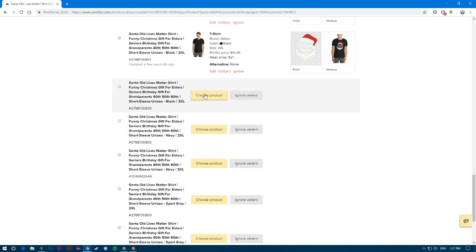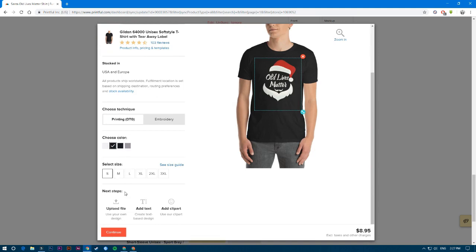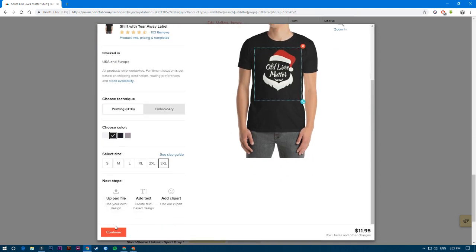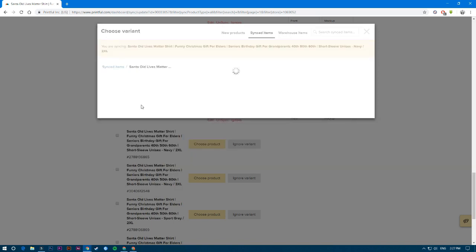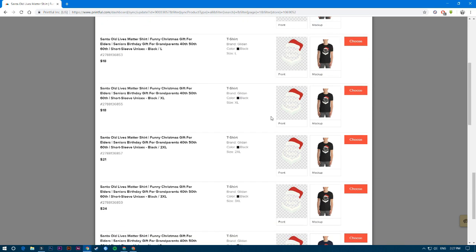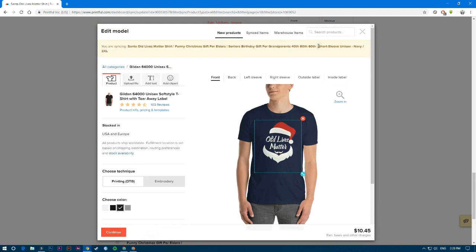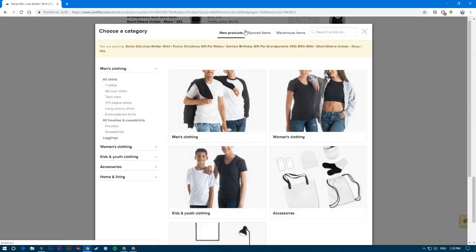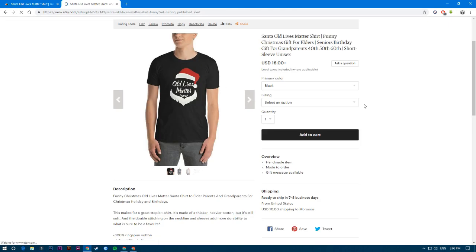Continue doing this for all remaining unsynced variations. For example, black 3XL — choose 3XL and continue. Then navy 2XL — you can choose any product and just change the color to navy and size to 2XL. The important thing is to make sure you're selecting the right item when you click sync, especially if you have a lot of listings, to avoid confusion. Be cautious and focused.